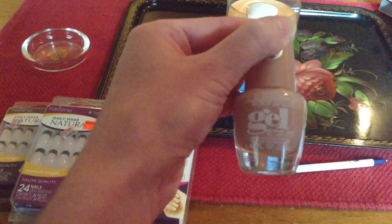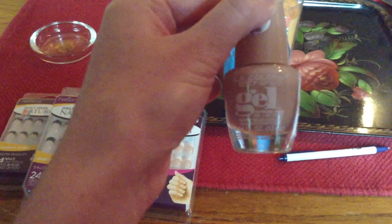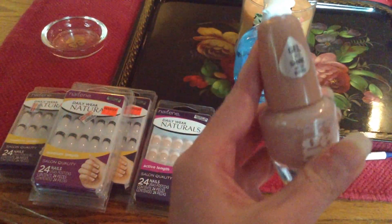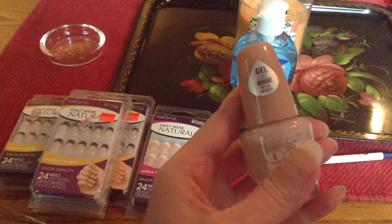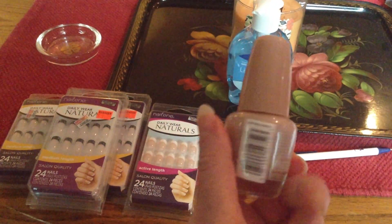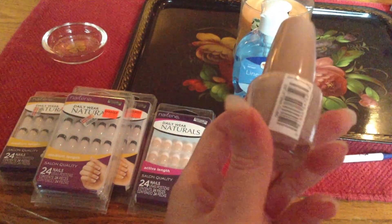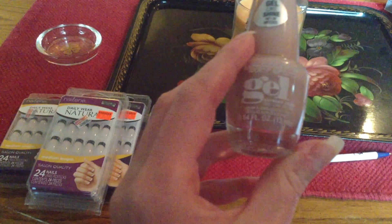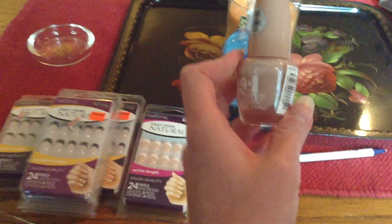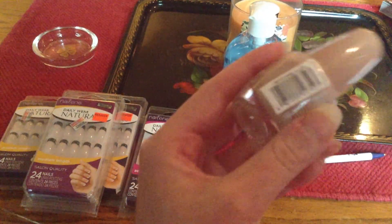And then this LA Colors Color Craze gel — it's gel-like shine, no UV needed. Hopefully this stays on my nails. I don't like wearing nail polish a lot because it chips and aggravates me, but hopefully this will work. It's a really pretty color — I like it. It's the color Vanilla Latte.